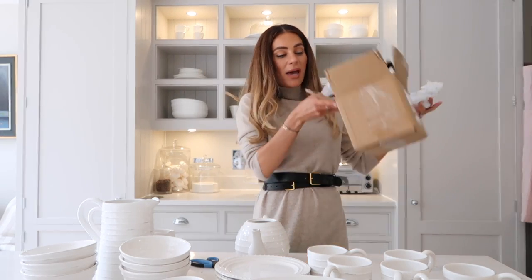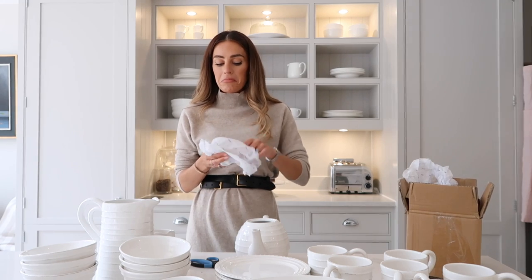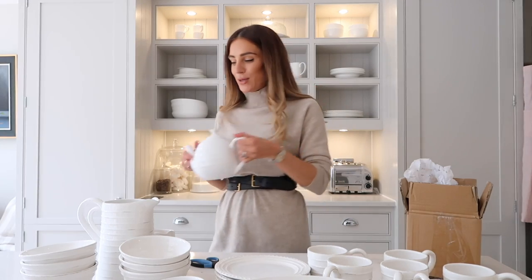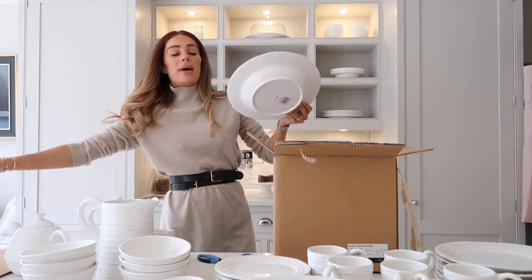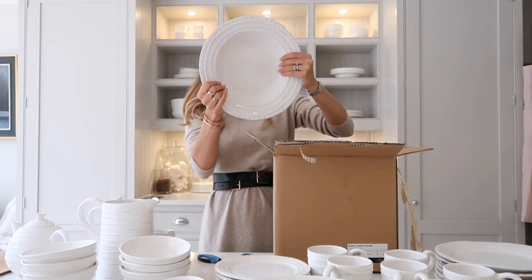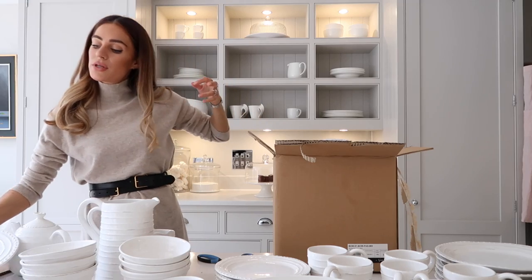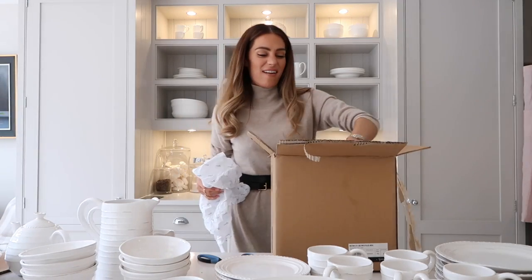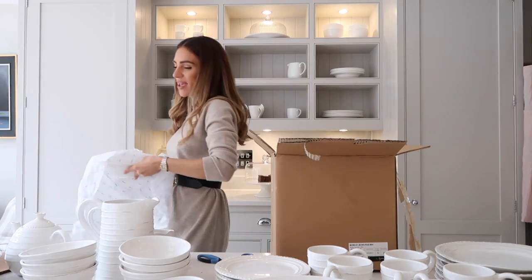They're all just packaged with cardboard and recyclable pieces - very handy. Little teapot, oh so cute! These are the new pasta bowls. I'm going to obviously put these through the dishwasher. I love how big they are - big pasta portions are my fave.